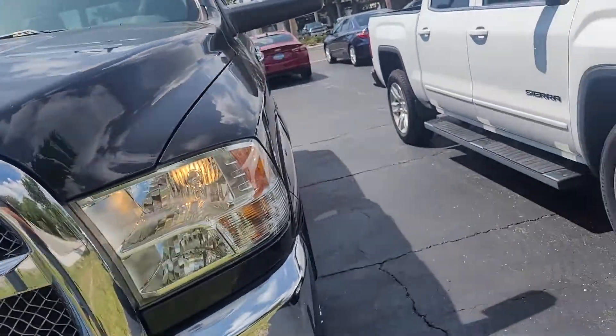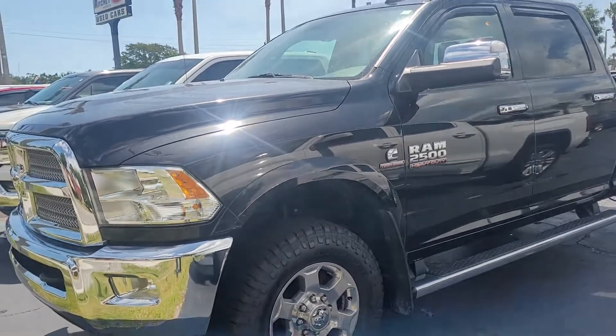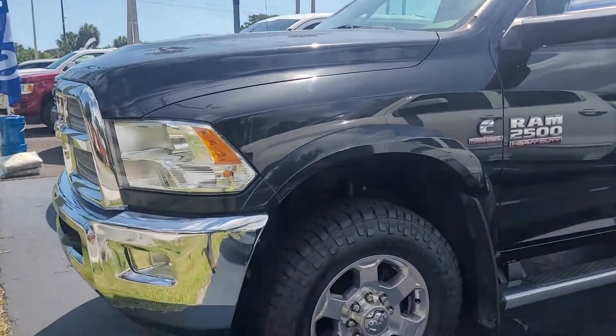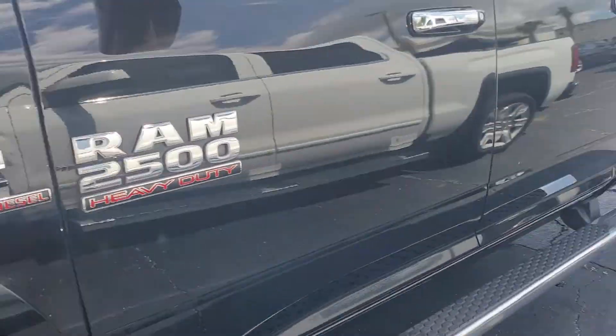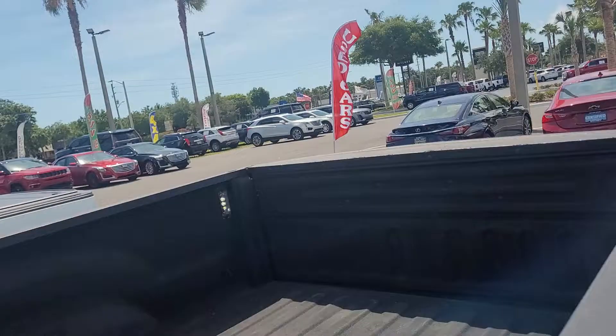Joe from Richie Autos in Daytona Beach. This is a 2018 Ram 2500 with the Cummins diesel in it. We've got some nice new tires, nice running boards — take a look at the back here.